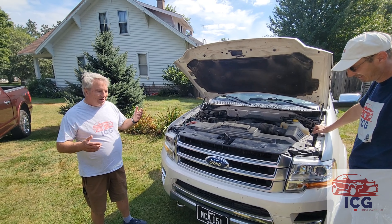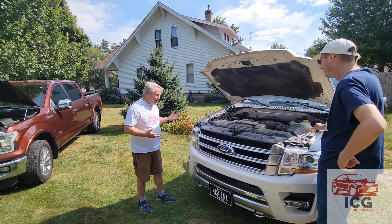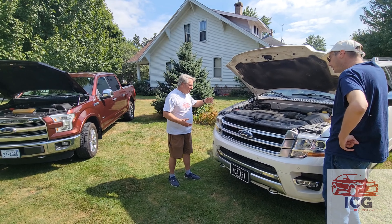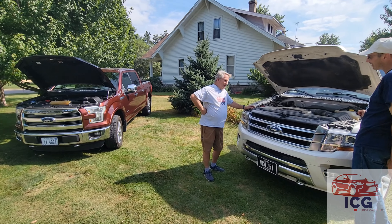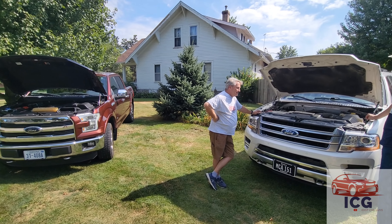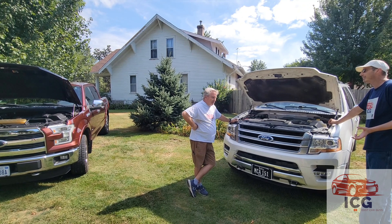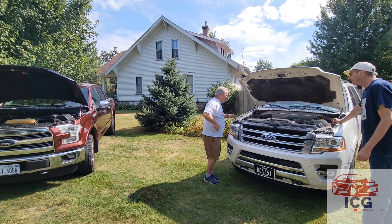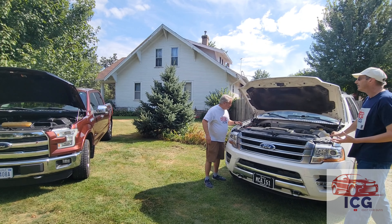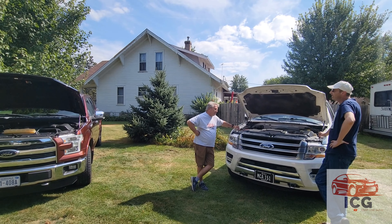Should we even be working on these things at our point in time? That's what a dealership or a mechanic is for. I don't agree with always going to a dealer — I don't like paying dealer prices. I also don't like working on them anymore. So that's why I have Chase living down the street. I've got a full auto mechanic who lives down the street from me, and he likes to be on camera.